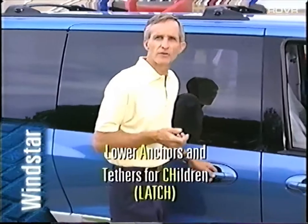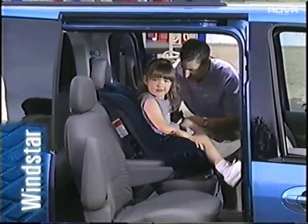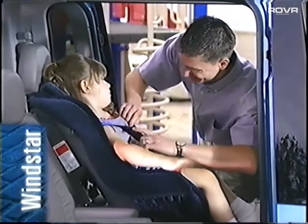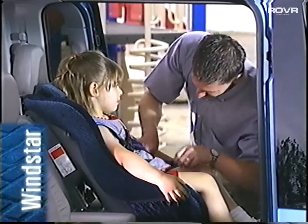Windstar also offers the Lower Anchors and Tethers for Children, or LATCH system. It helps secure a latch-compatible child safety seat. Be sure to remind customers that LATCH provides the lower and top anchors only. The customer needs to supply the tether strap for the top anchor, and this is provided by the child safety seat manufacturer.